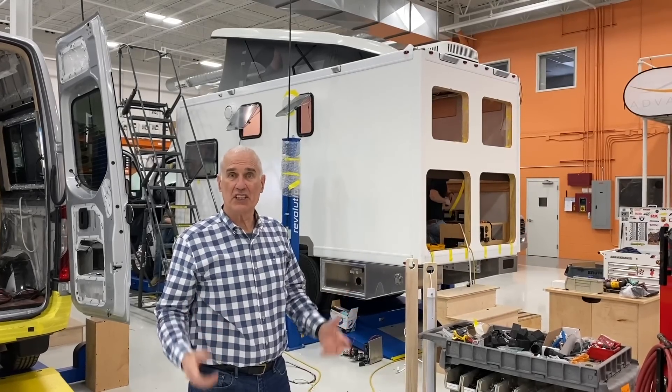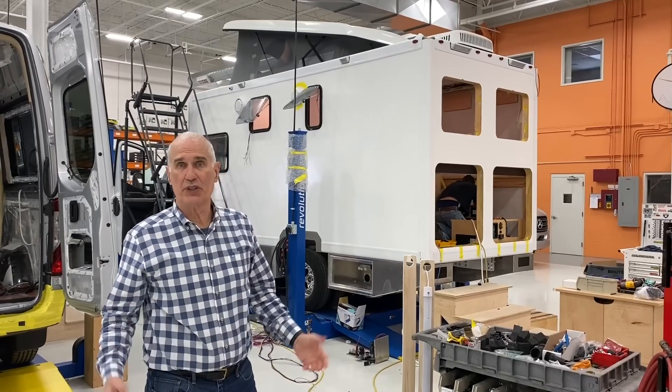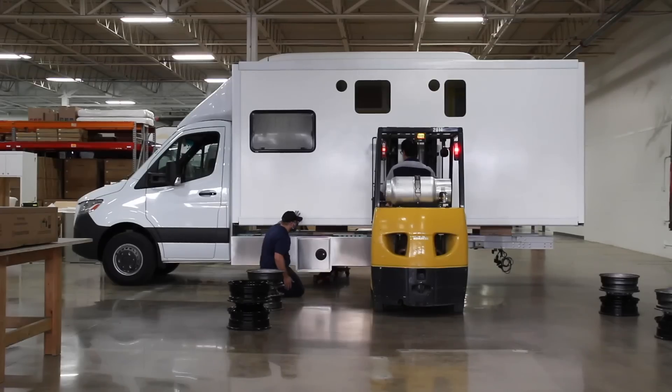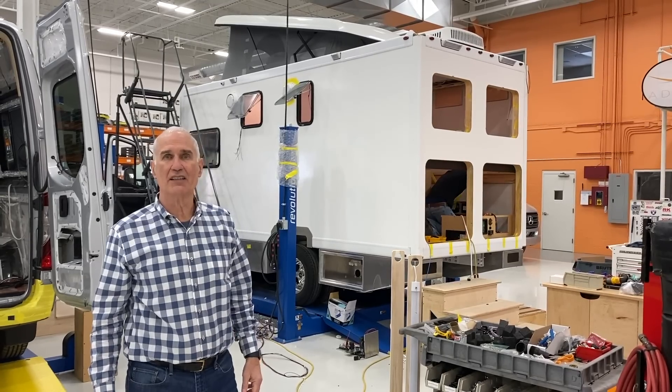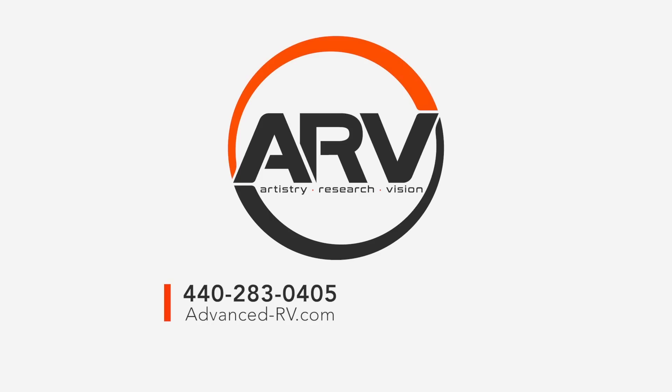Thanks for watching the B-Box video. We had a lot of fun testing it and thanks for your interest in what we're doing here at Advanced RV. We have several orders now for B-Box campers, and this is the next one going out this month. Thanks again for watching.